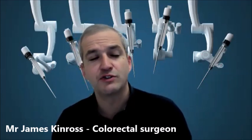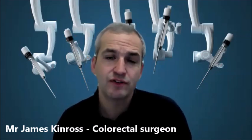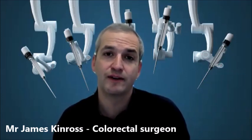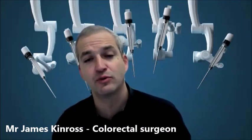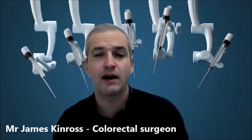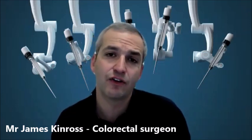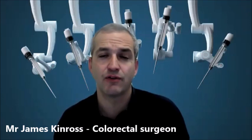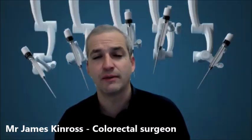Sometimes patients need to go to a high dependency unit for one night to recover, but most of the time patients will go back to the ward and I would expect you to be up on your feet the following day. It's quite common to need drains coming out of the abdominal wall after this operation, because the repair can be quite extensive and this helps take any excess fluid away from the wound. It reduces infection rates and helps with recovery, so you might have those drains in for a few days before they are removed.